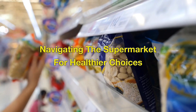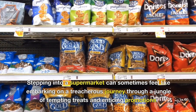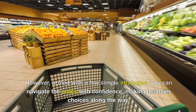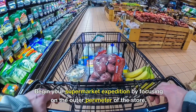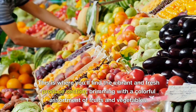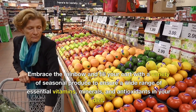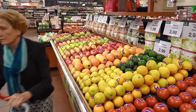Navigating the supermarket for healthier choices. Stepping into a supermarket can sometimes feel like embarking on a treacherous journey through a jungle of tempting treats and enticing promotions. However, armed with a few simple strategies, you can navigate the aisles with confidence making healthier choices along the way. Begin your supermarket expedition by focusing on the outer perimeter of the store. This is where you'll find the vibrant and fresh produce section brimming with a colorful assortment of fruits and vegetables. Embrace the rainbow and fill your cart with a variety of seasonal produce to ensure a wide range of essential vitamins, minerals, and antioxidants in your diet.